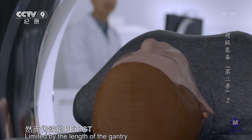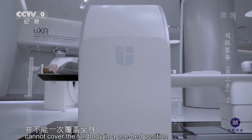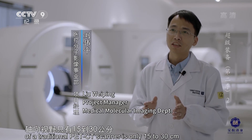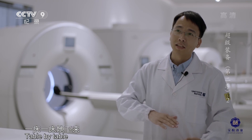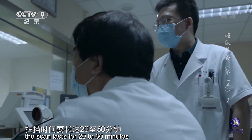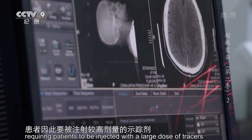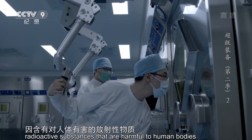然而传统的PET-CT由于受机身长度的影响，并不能一次覆盖全身。传统的PET-CT轴向视野只有15到30公分，扫描时是分段位来扫描的，比如先扫头，再扫肺部，再扫腹部，一段一段地下来，扫描速度就受影响。分段扫描带来的问题是扫描时间要长达20至30分钟，患者因此要被注射较高剂量的示踪剂。